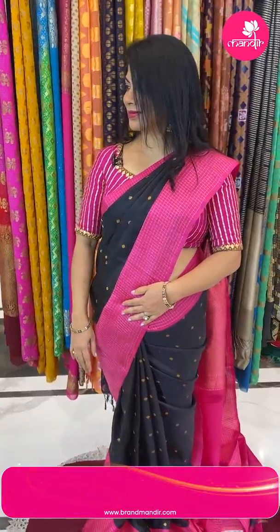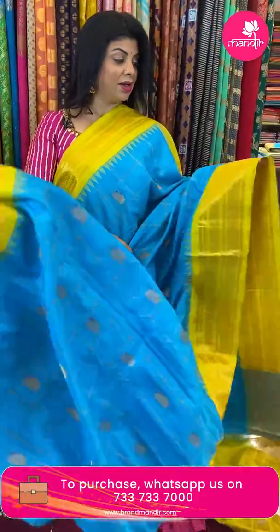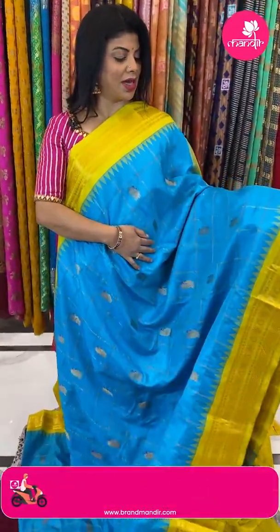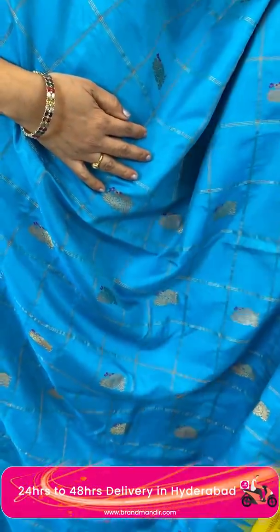Next saree. Wow, nice — blue and lime green. Yes, lime green. Azari checks with peacock buttas in it, highlighted with meena.